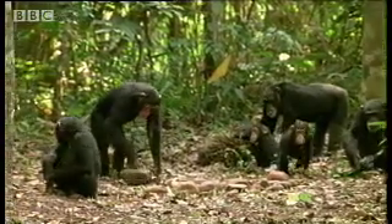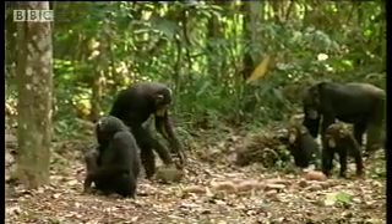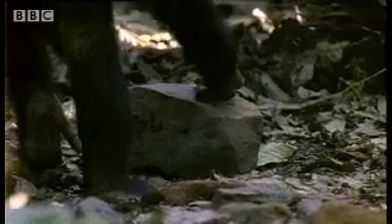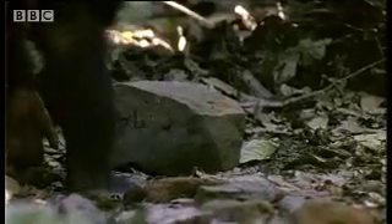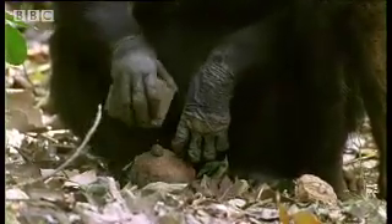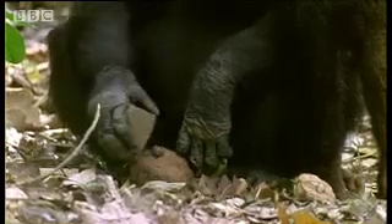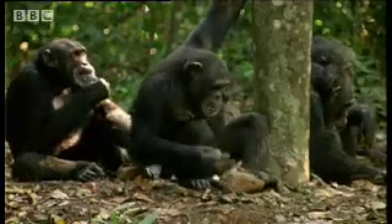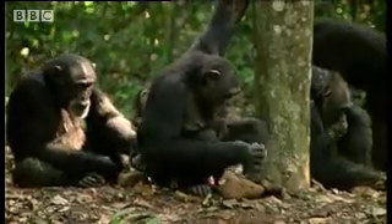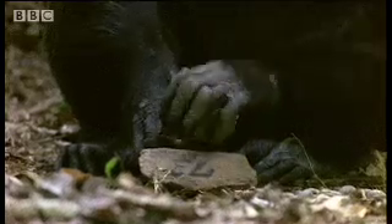There are several stages to learning how to crack nuts. First, learn to handle one object. Then try combining two objects. And finally put all three together in the right order. The primate hands which originally evolved for climbing trees can now order and manipulate objects, which changes the way their brain works.